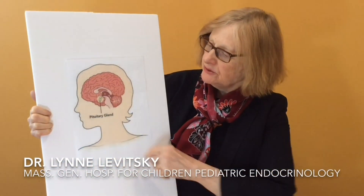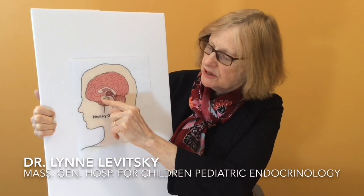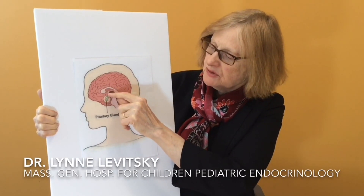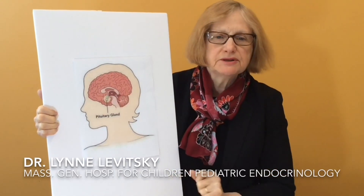Growth hormone is made in the pituitary gland, which sits right at the bottom of the brain behind the back of the nose. Here is a picture of a pituitary gland, and you can see the pituitary right here, and you can see the child's nose. It's right between the ears and down back from the nose, so it receives signals from the brain and then can send all of its different hormones into the blood.